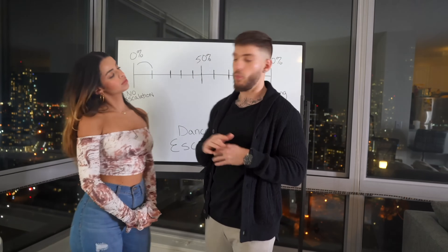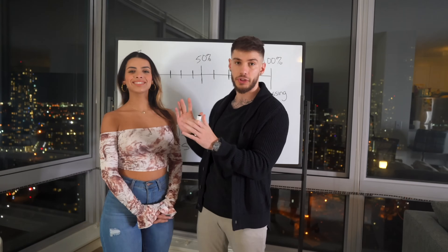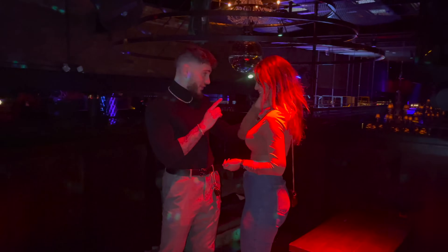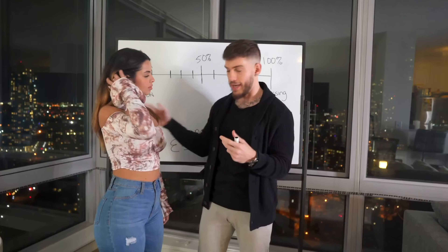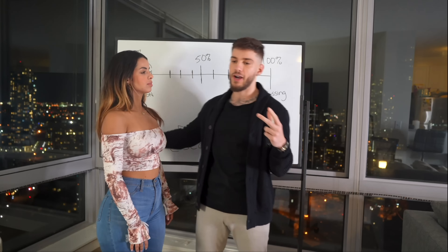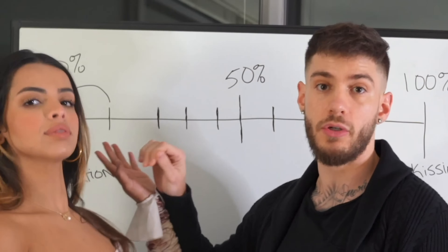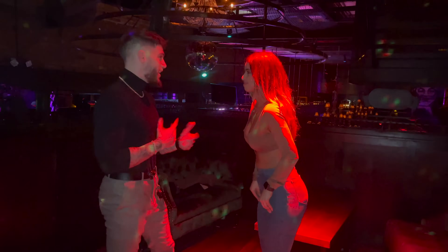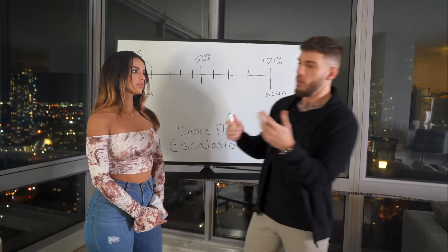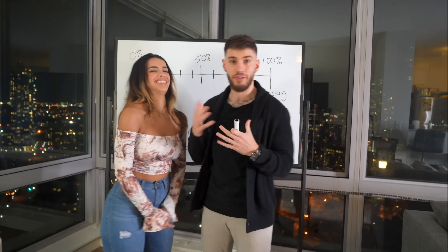The next step, once we're in a decent range of the woman, is a light touch to break the touch barrier. Something like on the shoulder, or while I'm talking our arms actually touch, or it could be a playful push away, or a cute hug, or a high five. All of this stuff could be going on in the very beginning of the interaction — it could happen very quick.